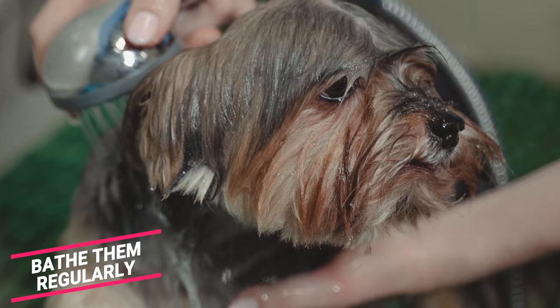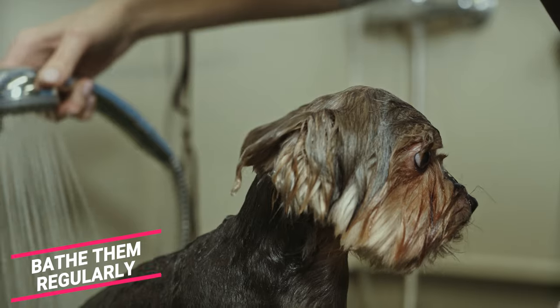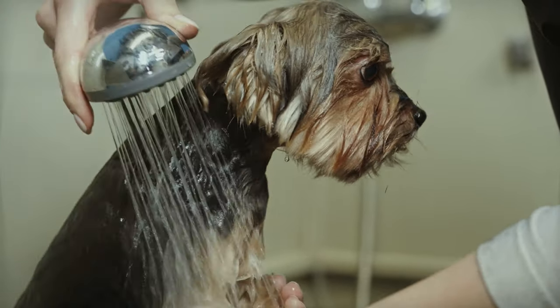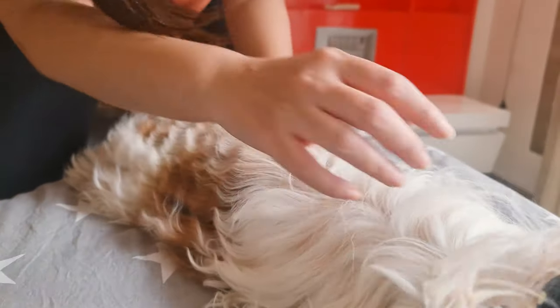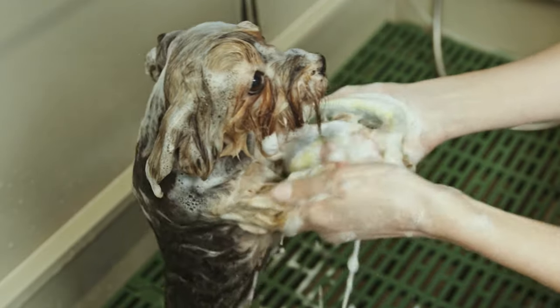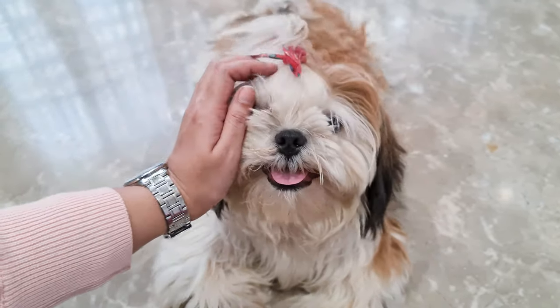Bathe them regularly. Unlike us, our Shih Tzus don't need to bathe every day. Normally, you should bathe your Shih Tzu once every three weeks with a good quality canine shampoo and conditioner. This will remove all the dirt, dander, and accumulated body oil, and leave your dog with a soft, shiny, moisturized coat. Bathing your Shih Tzu at home is also an excellent bonding session — just make sure your dog is enjoying the entire experience.